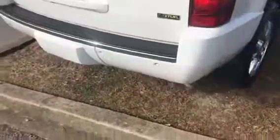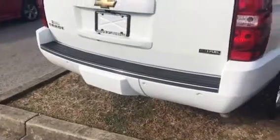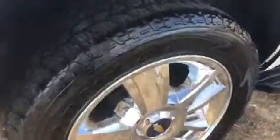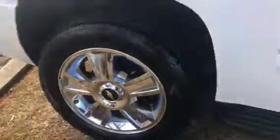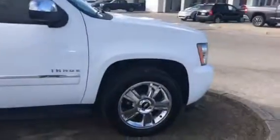It has parking sensors on the rear and also has the bumper cover for your tow hitch. It is a flex fuel. Nice wheels. It's a LTZ package, which basically gives you fully loaded leather and everything.